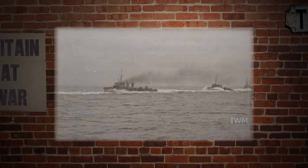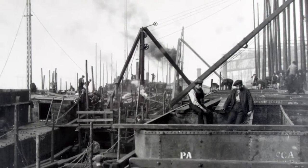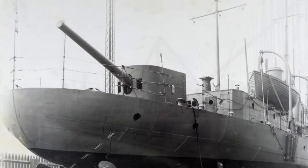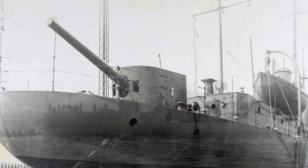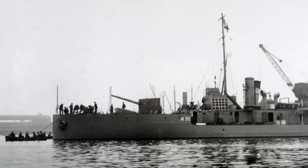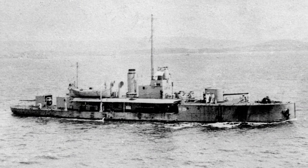1915, the second year of the First World War. It takes just seven weeks to build the HMS M33 to meet the urgent need for monitors — big gun, shore bombardment ships. They'll become especially valuable in the desperate struggle of the Gallipoli campaign, taking the fight to the courageous and tenacious Turkish army dug in deep against the Allied invasion.